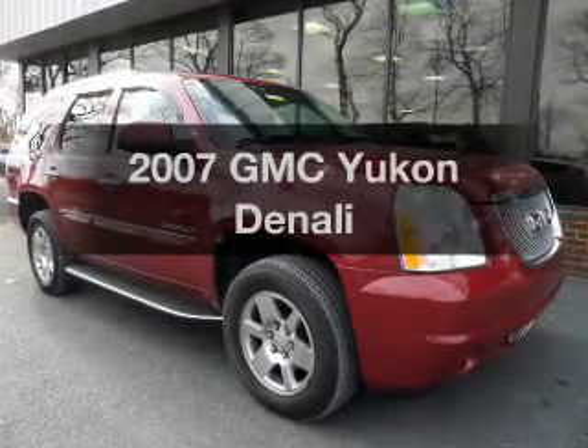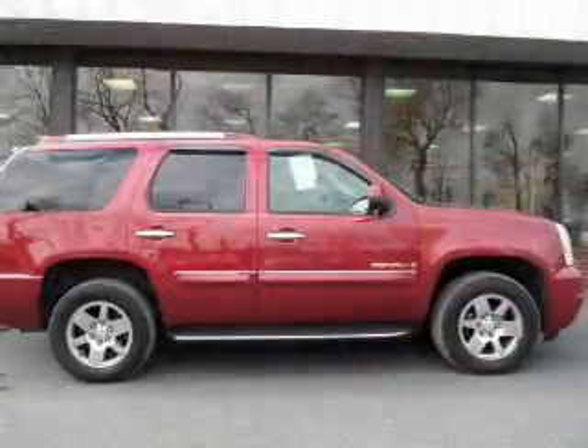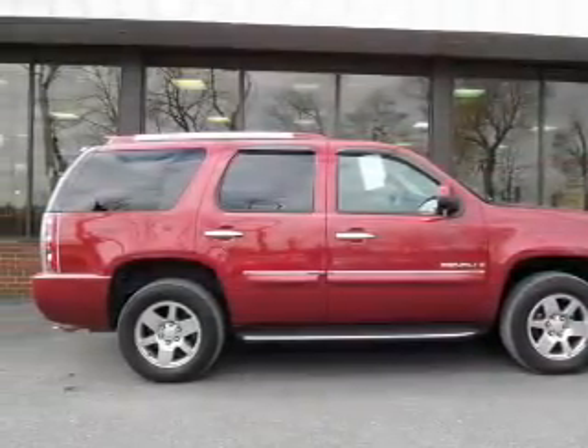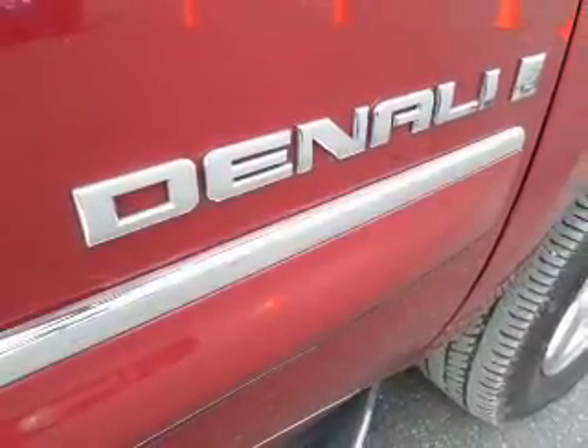Check out this 2007 GMC Yukon. If you're looking for an automobile with great attributes, look no further. The powertrain includes all-wheel drive with a powerful 8-cylinder engine driven by a 6-speed automatic transmission.